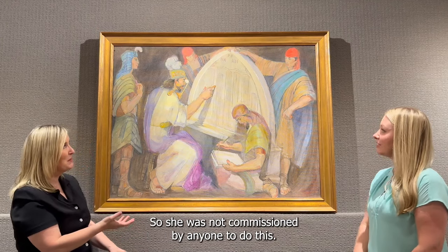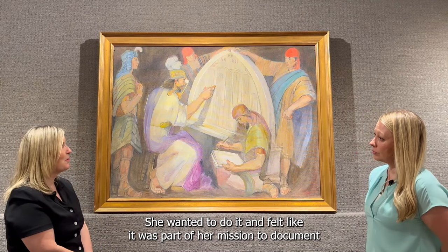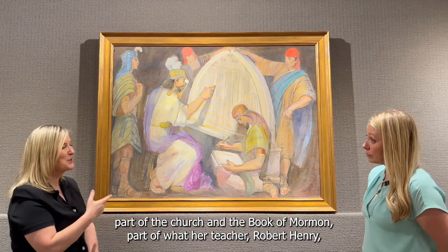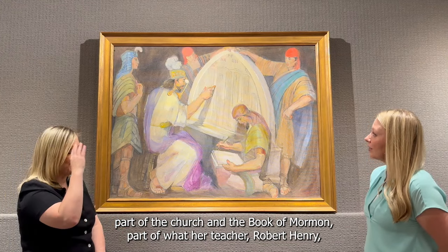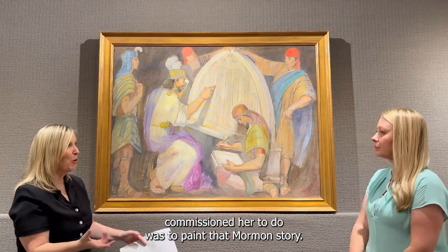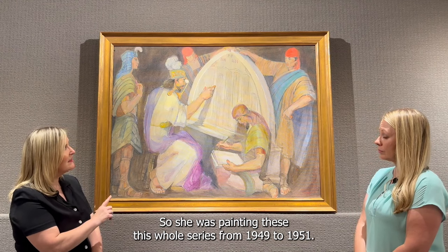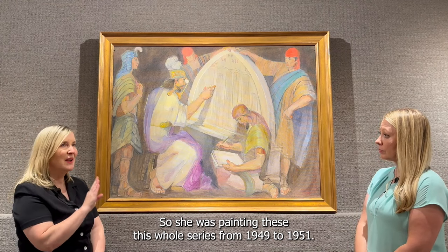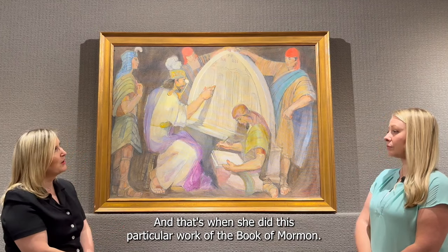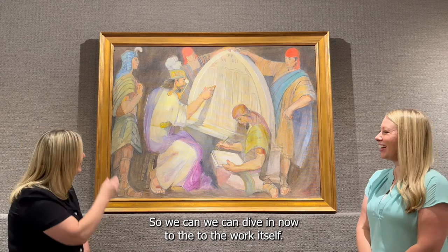This was a labor of love for her. She was not commissioned by anyone to do this — she wanted to do it and felt it was part of her mission to document the Book of Mormon. Her teacher Robert Penry had encouraged her to paint the Mormon story, and that's what she did. She painted this whole series from 1949 to 1951, and this particular work comes from the Book of Omni.